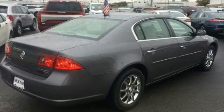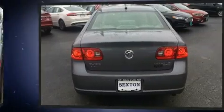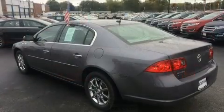Top features include front dual zone air conditioning, one-touch window functionality, variably intermittent wipers, a leather steering wheel, and a built-in garage door transmitter.